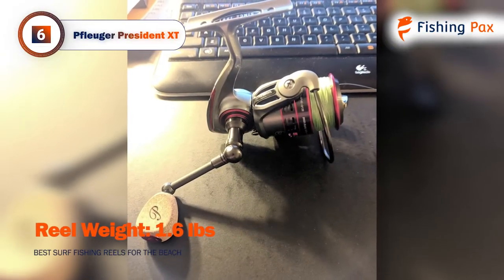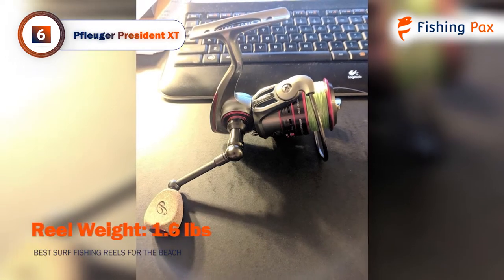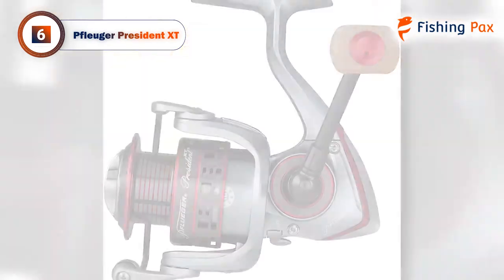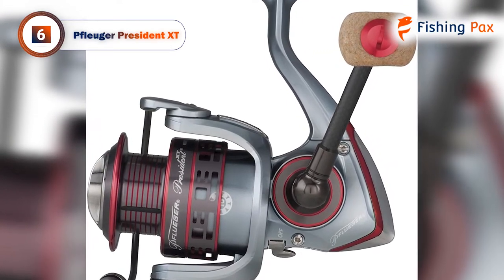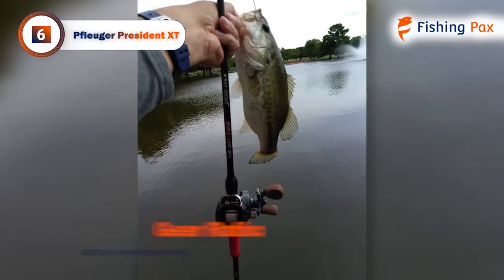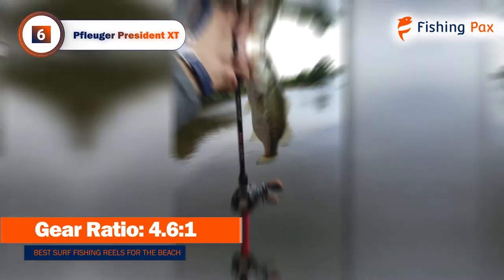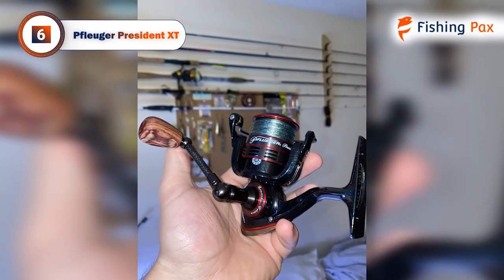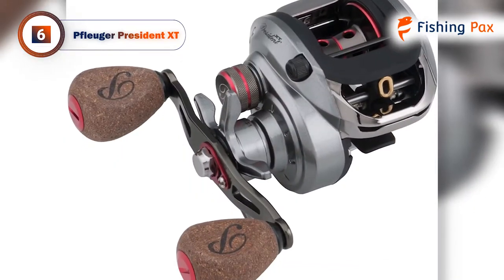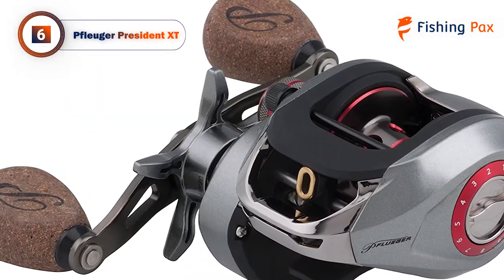The total weight of the Pfluger President spinning reel is around 1.6 pounds, which is the heaviest on our list. You may not be able to cast comfortably all day with this model, but it was designed for fighting large fish. It comes with 9 stainless steel bearings, which make it super smooth for retrieval, and a unique anti-reverse bearing with a sure-click bail. The only downside is the weight, so if you need something lighter, check out our other products.